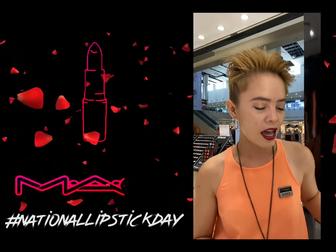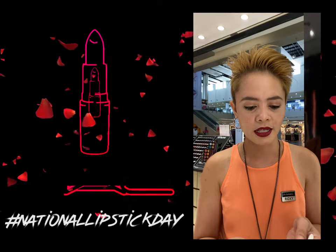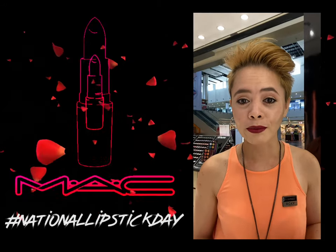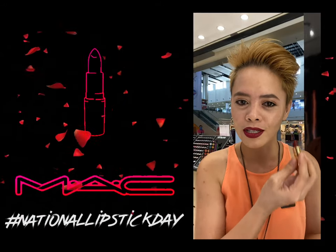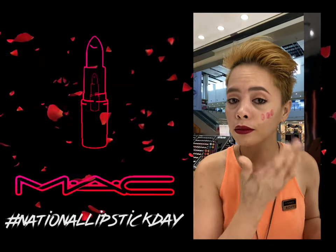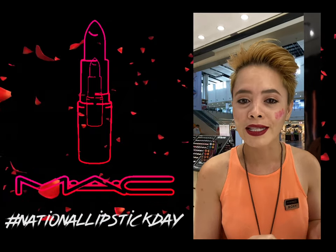Next, I will be showing you another trick on how to use this lipstick. Kung napapansin nyo, wala akong blush — because I'm going to use this as my blush. So you just top it, medyo madami yata pero pwede naman nating bawasan.